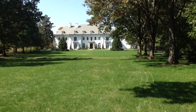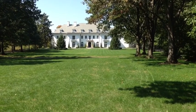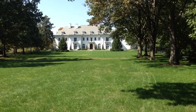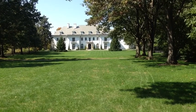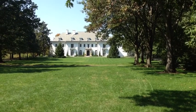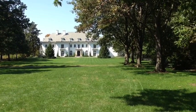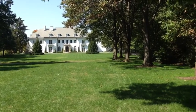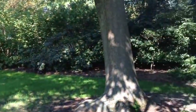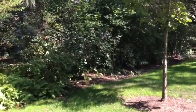Nobody lives in it anymore, but it is restored for the enjoyment of visitors. And you can go inside and it's exquisitely decorated inside. But today it is too beautiful to be inside, so I will have to show you inside another day.